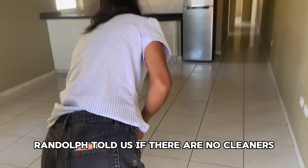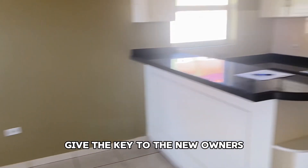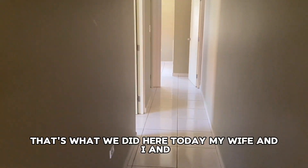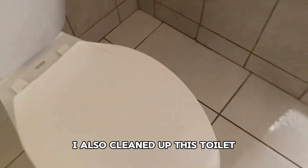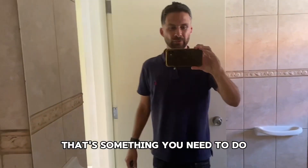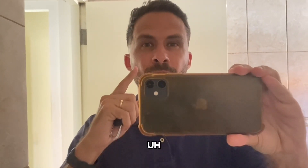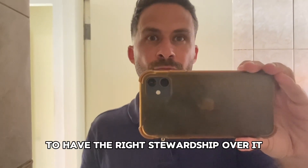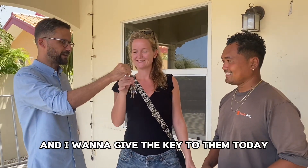Randolph told us: if there are no cleaners, we need to clean the houses ourselves before we give the key to the new owners. So that's what we did here today, my wife and I — I also cleaned up the toilet, as you can see. That's something you need to do as well. That's what we learned from Randolph: clean the house up and see every house as your own house. Have the right stewardship over it. So we have happy tenants, and I want to get the key to them today.